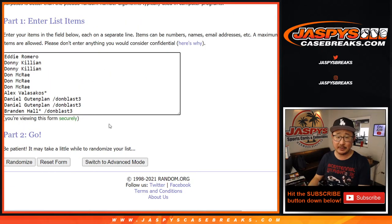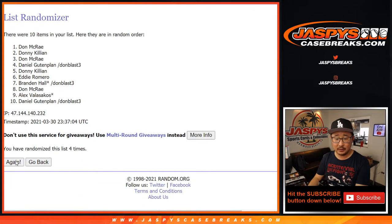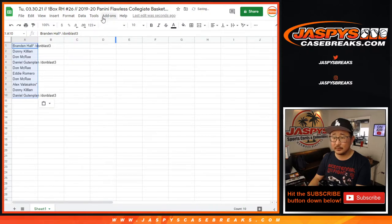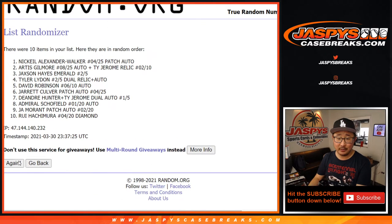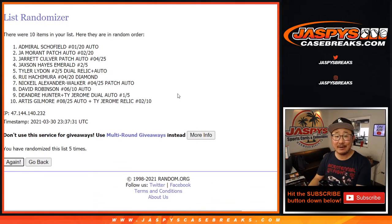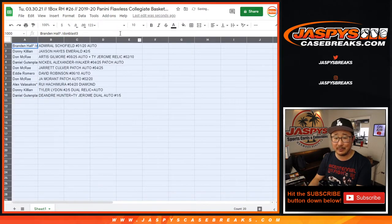1 and a 5, 6 times for names and hits. Running it 6 rounds. After 6, we've got the Admiral — different Admiral — down to DeAndre Hunter and the Ty Jerome dual autograph. And then David Robinson is in the middle somewhere.